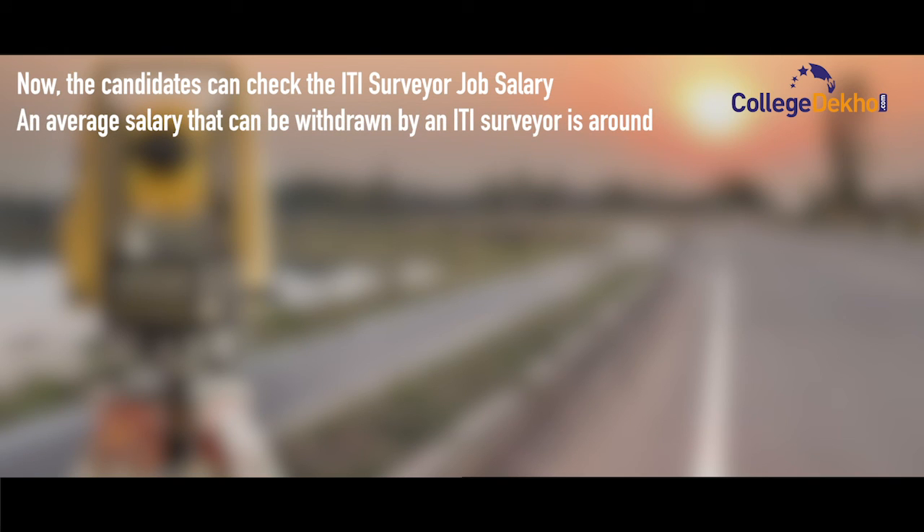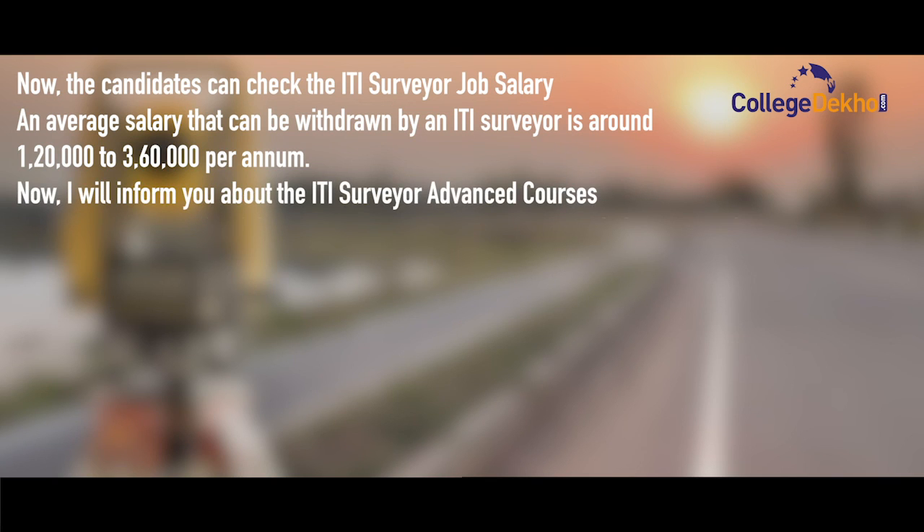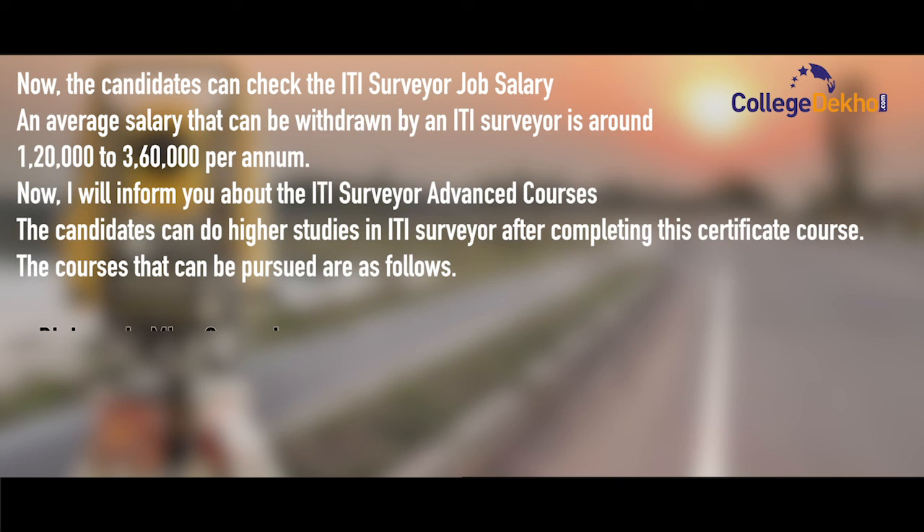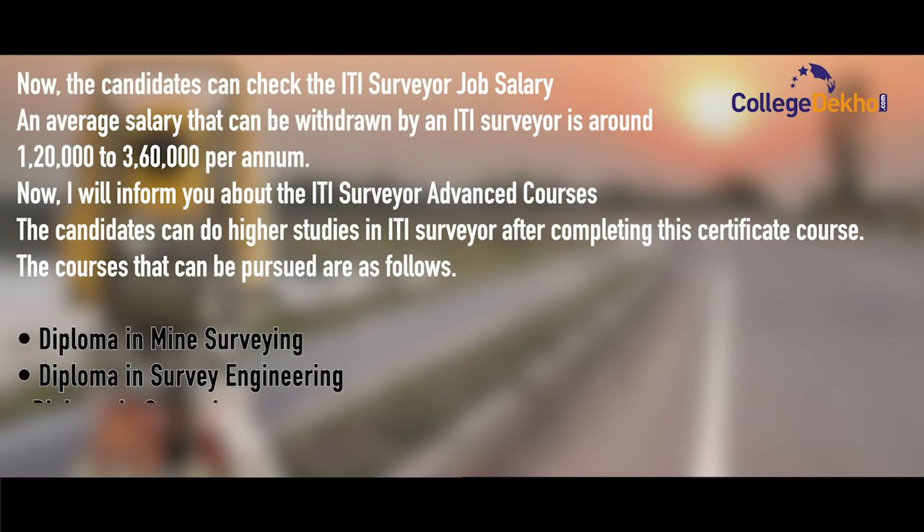The salary that can be withdrawn by an ITI Surveyor is around 1,20,000 to 3,60,000 per annum. Candidates can also do higher studies after completing this certificate course. The courses that can be pursued are: diploma in mine surveying, survey engineering, diploma in surveying, and diploma in level courses.